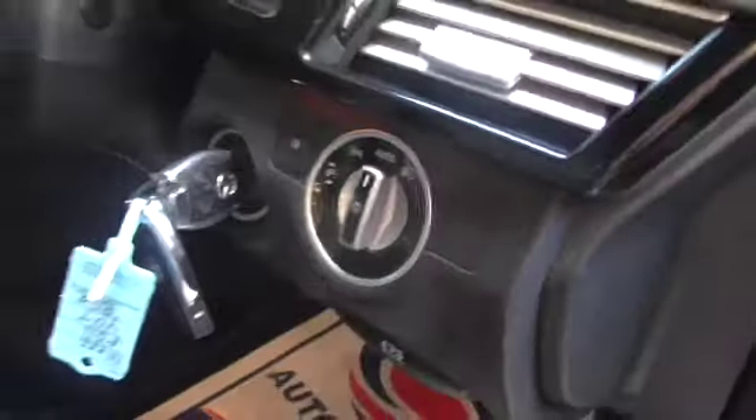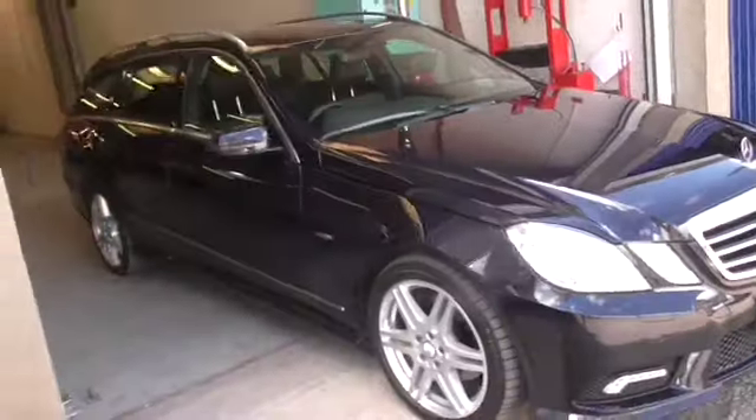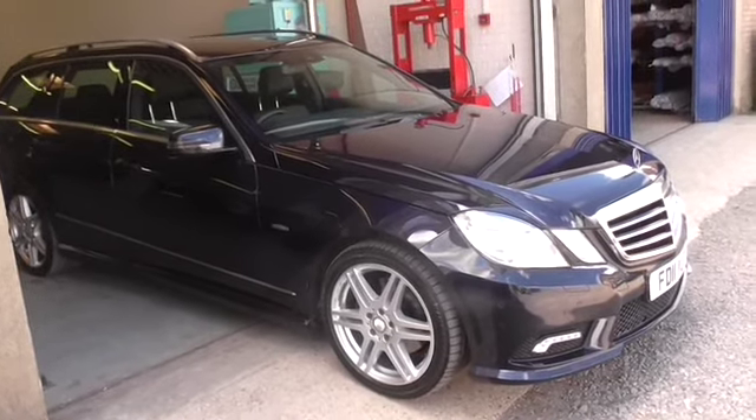There are two keys. Hopefully that's given you a good idea about the car. If you have any questions please do give us a call. You don't need to call us before visiting, but if you do I can set some time aside to look after you. Thanks for watching.